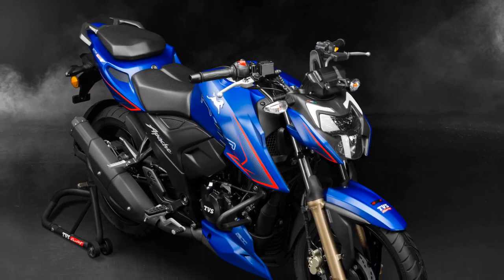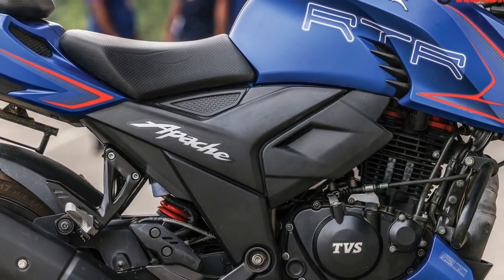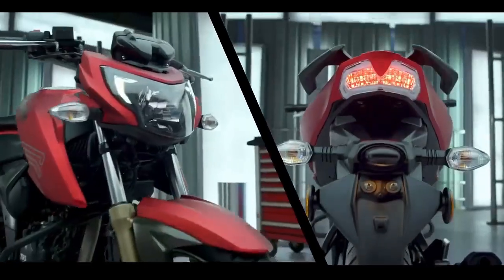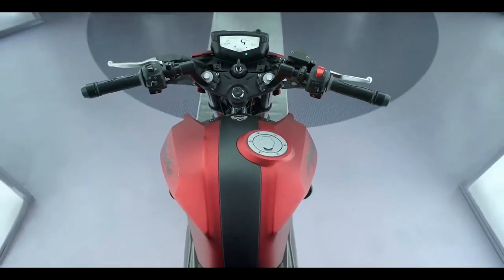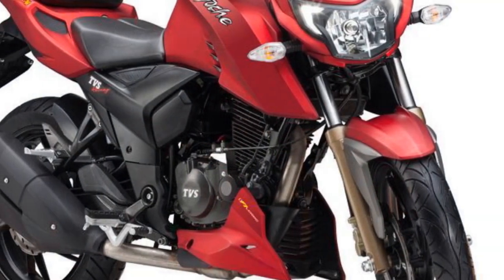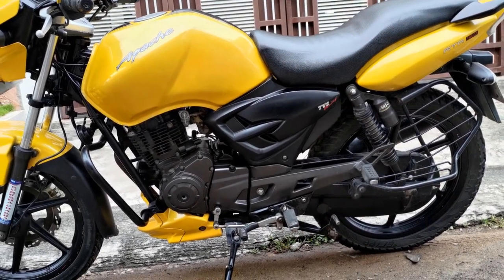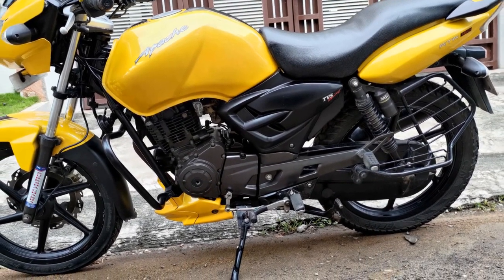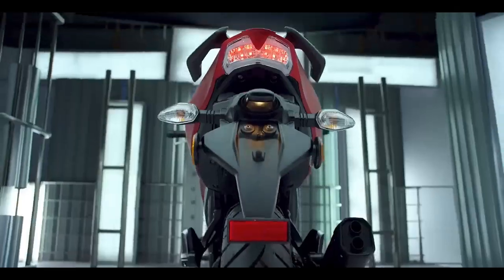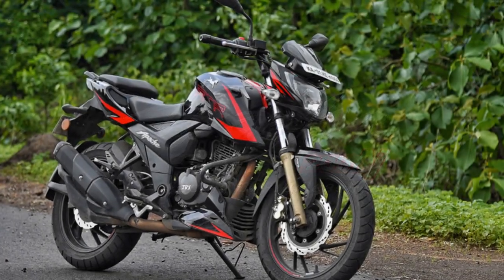Cons: 1. Vibrations — Some riders may experience vibrations, especially at higher RPMs, which can affect long-distance comfort. 2. Pillion Comfort — The pillion seat may feel a bit cramped for taller passengers on longer rides. 3. Fuel Efficiency — While the performance is impressive, the bike's fuel efficiency may not be as high as some competitors in the same segment. 4. Limited Seat Space — The rider's seat, although comfortable, could be larger for added comfort during long rides. 5. Lack of Wind Protection — The bike's design doesn't offer much wind protection at higher speeds, which may affect comfort on long highway journeys. 6. Price — While it offers a lot of features and performance, the Apache RTR204V's price point may be a bit higher compared to some of its competitors.